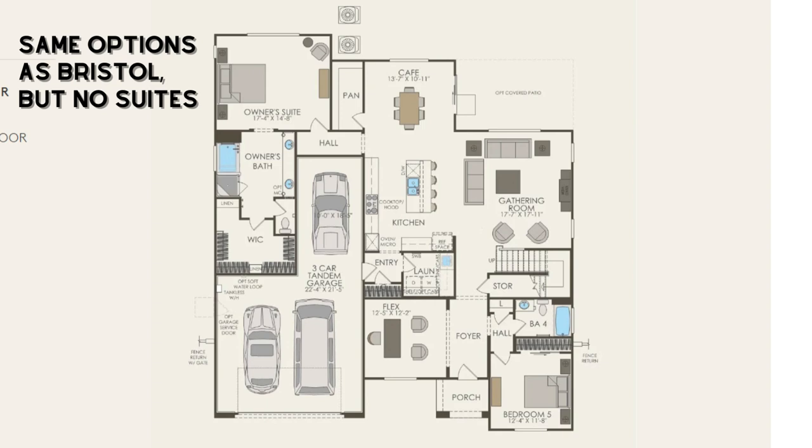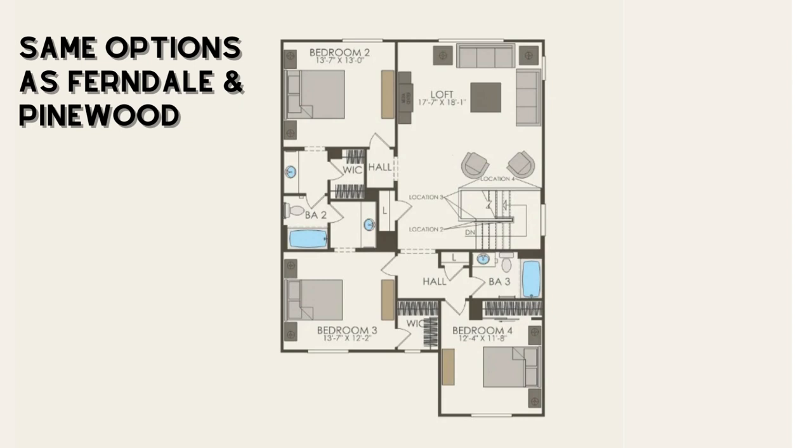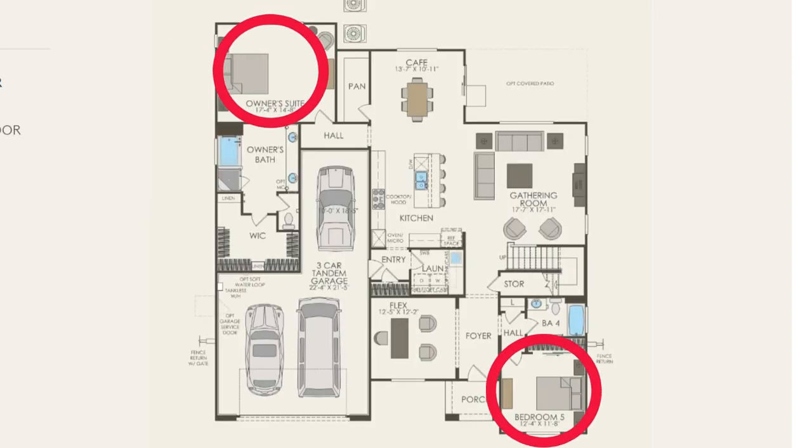In the Oxford floor plan all of the same structural options are available as were available in the Bristol, however there is no option for a guest suite or suite in general. That third car tandem stays in place and the fifth bedroom as well. Moving upstairs the options here are the same as they were in the Pinewood and Ferndale homes over at Greenway, meaning that you can substitute the tub for just a shower in the bathroom, remove the pony wall. A unique selling point for this home is that the primary suite is downstairs. In this home you have both the primary suite and a fifth bedroom downstairs, with the three other bedrooms all upstairs.